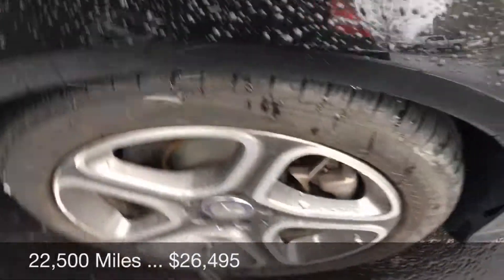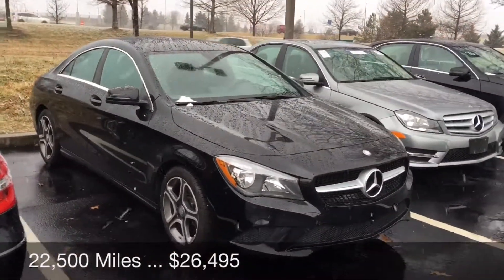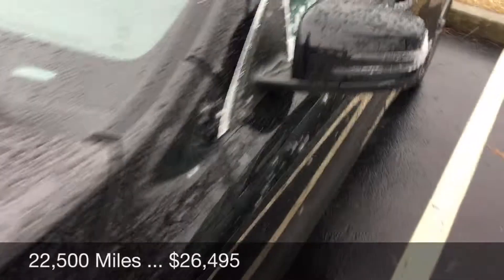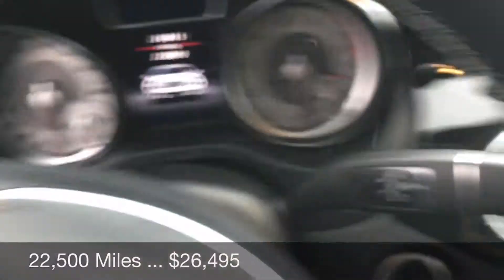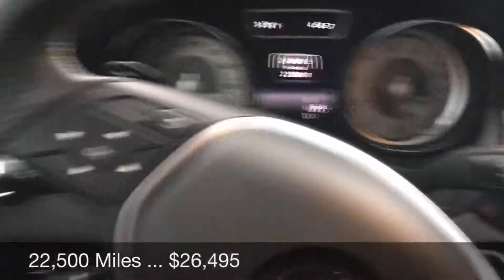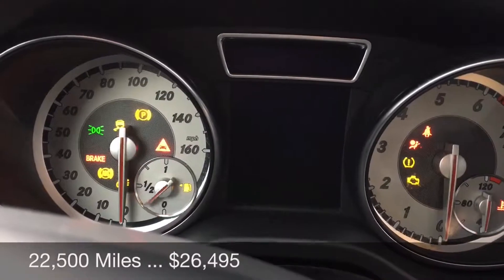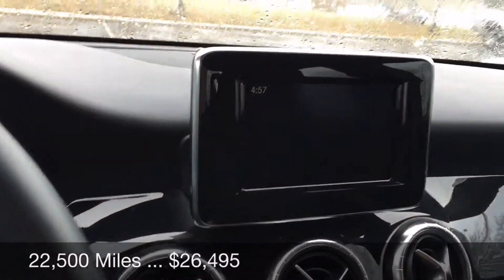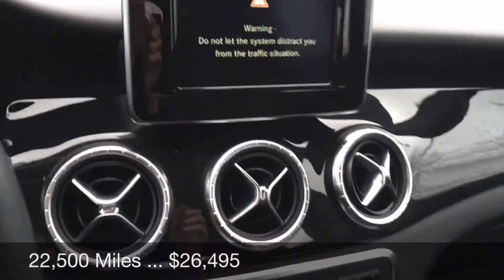The tires and wheels are good, and it is still certified pre-owned. I'm going to get in the car — and there we go. We've got 22,500 miles and it is as nice as it was when it left the house, so it is black on black.